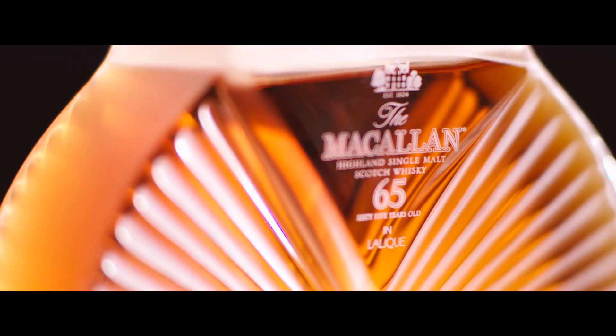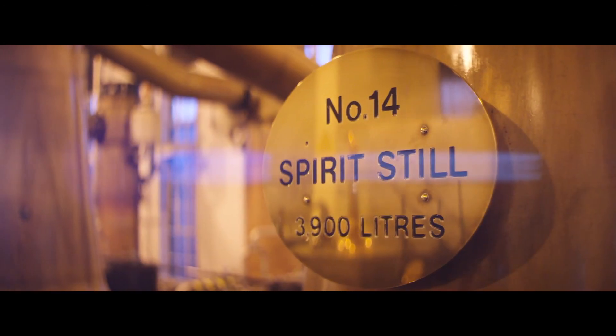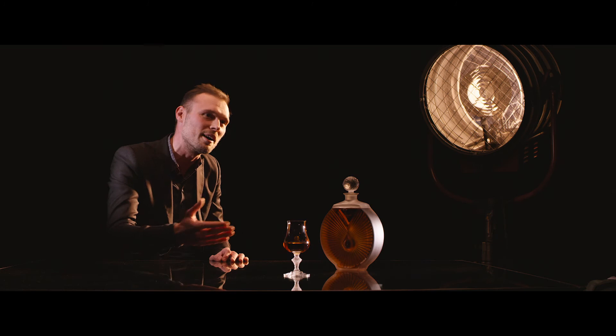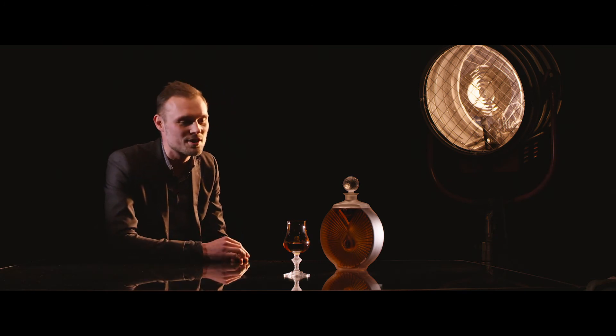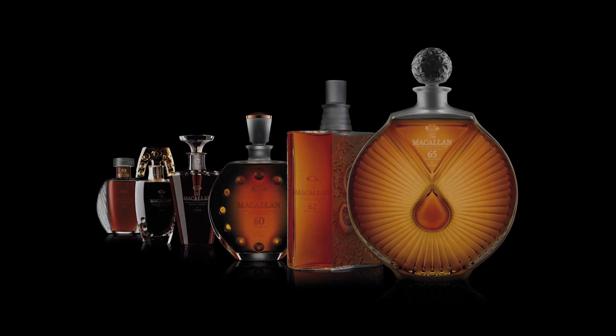This Macallan 65-year-old whisky marks an end to the series of the Macallan in the Lalique Six Pillars decanters, and indeed it represents a lifetime of whisky making. This is the sixth pillar, so it's the final decanter of the range. And it's been, for me, and I think for Macallan too, a great success.